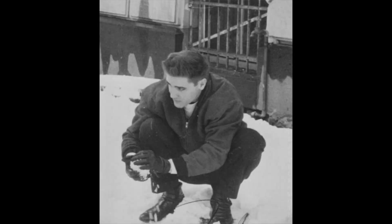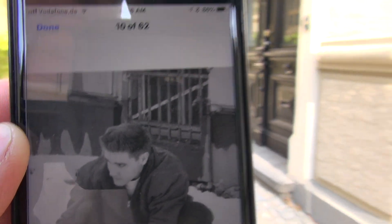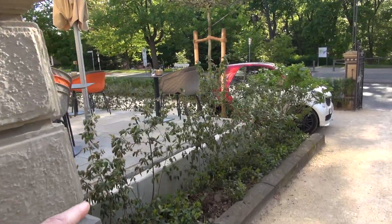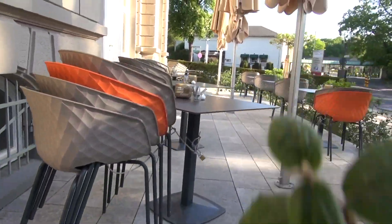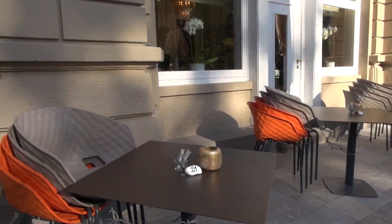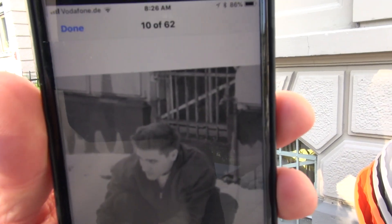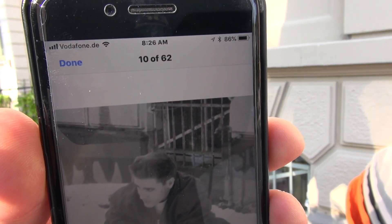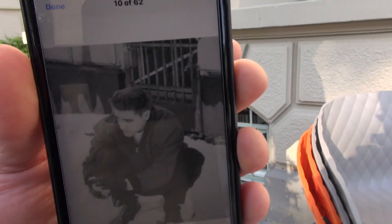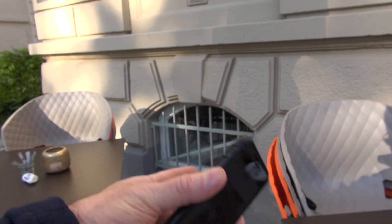That little barred window right there — you can see he's playing in the snow. This patio was not here back then, but they've added the patio, which raised the level of the ground right there. But it happened right there.